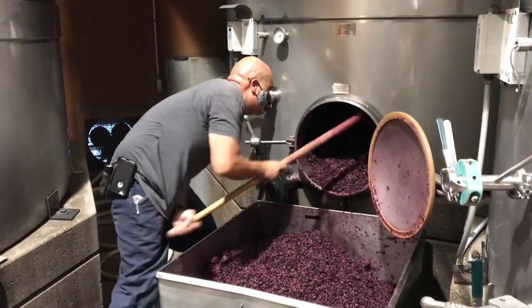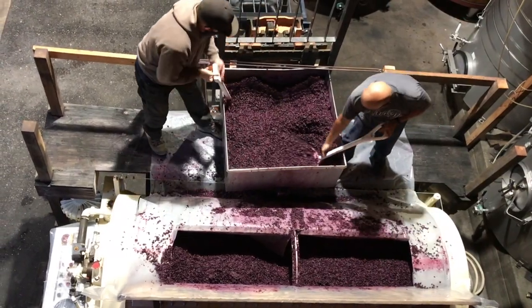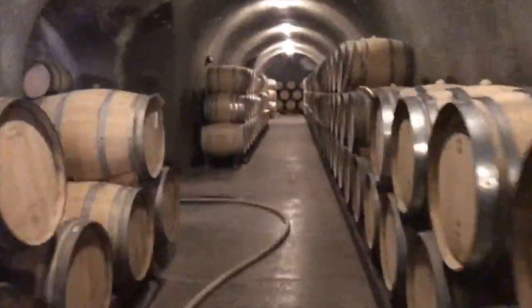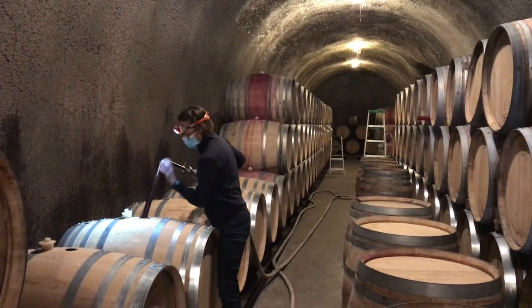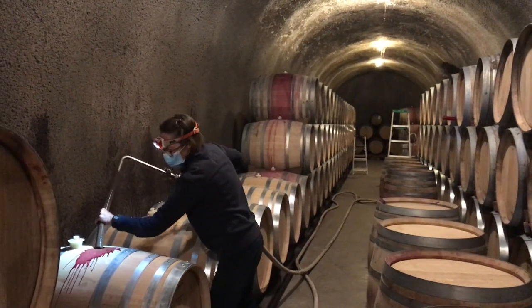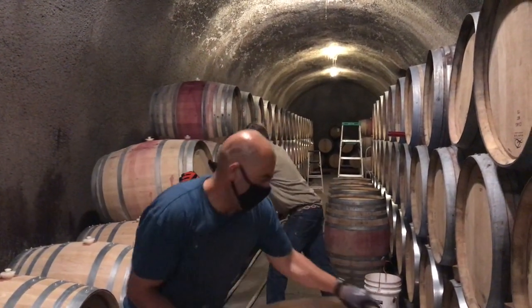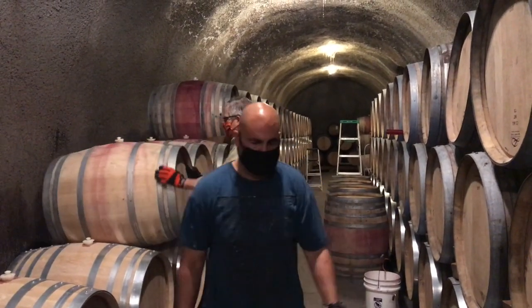Now we're raking the skins out of the fermentation tank. David and Ricardo are shoveling the skins into the press and then we'll start the press to extract the remaining wine. After the wine is pressed it's settled overnight, and the next morning we'll pump the clear wine off the sediment and pump it out into our caves where it will age in barrels for about 16 months. Here is Sarah filling what looks like a new barrel — we usually use about 30 percent new oak in the red wine program. And here is Ricardo and myself stacking barrels the old-fashioned way, by hand. So if there's any doubt that these are handcrafted wines, this should settle that question right here and right now.